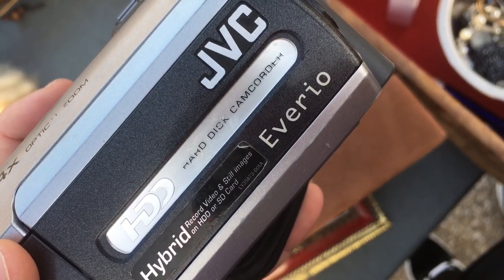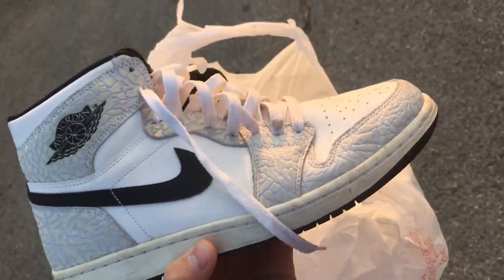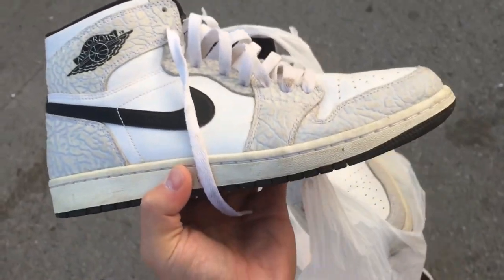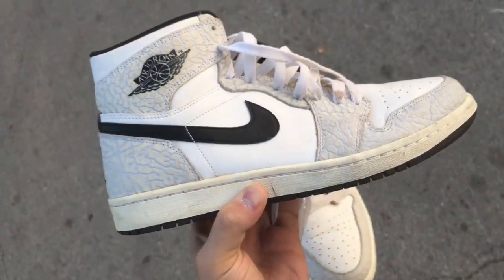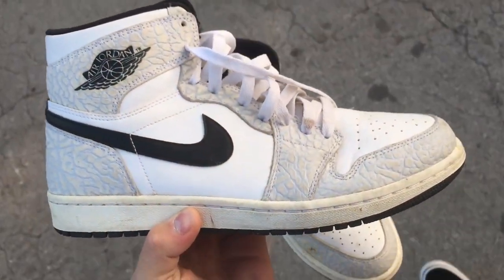Dallas Stars Pro Player jacket, size large. Let me see how much they want for it. I scooped these up for $12 - people sleep on these. There's a super clean colorway, like these and all the other ones that came out with the elephant print. They are a high, but the reason people sleep on them is because of that, and also the quality is kind of not that great, but super clean colorway and 12 bucks, can't really beat that.